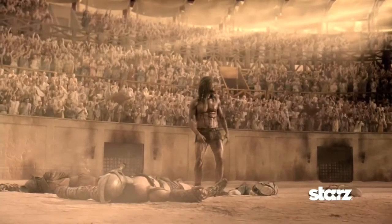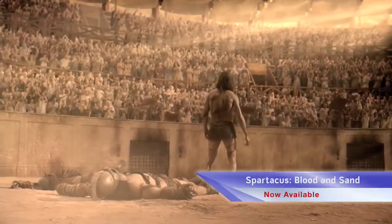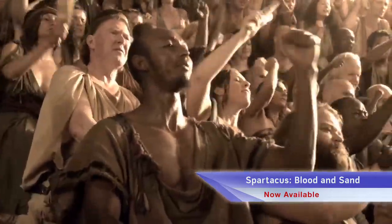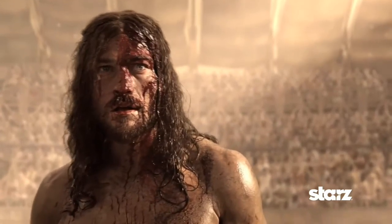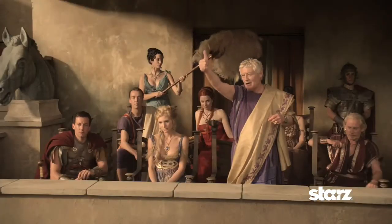The classic tale of the Republic's most infamous rebel comes alive in the graphic and visceral new series Spartacus: Blood and Sand. Torn from his homeland and the woman he loves, Spartacus is condemned to the brutal world of the arena where blood and death are prime time entertainment.